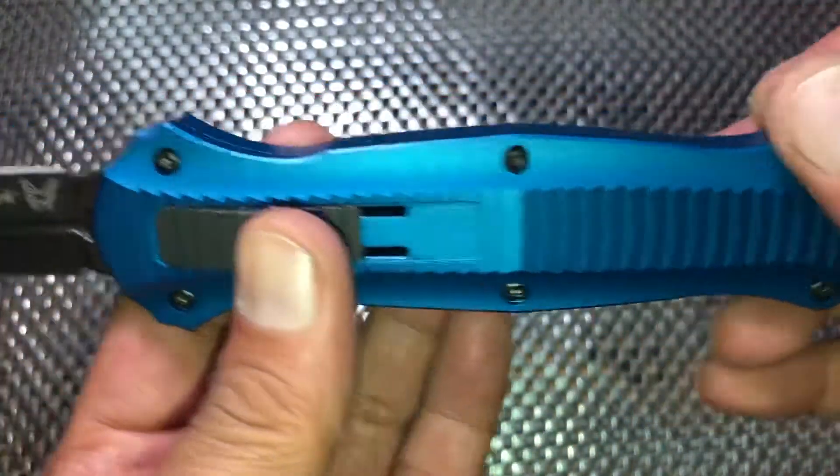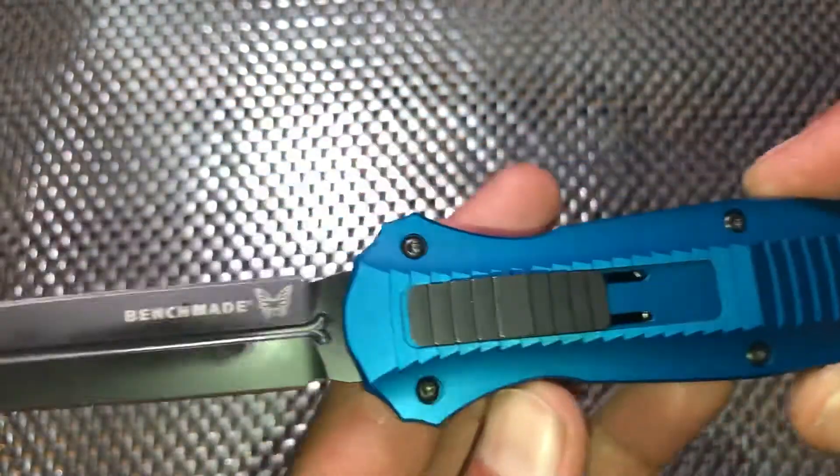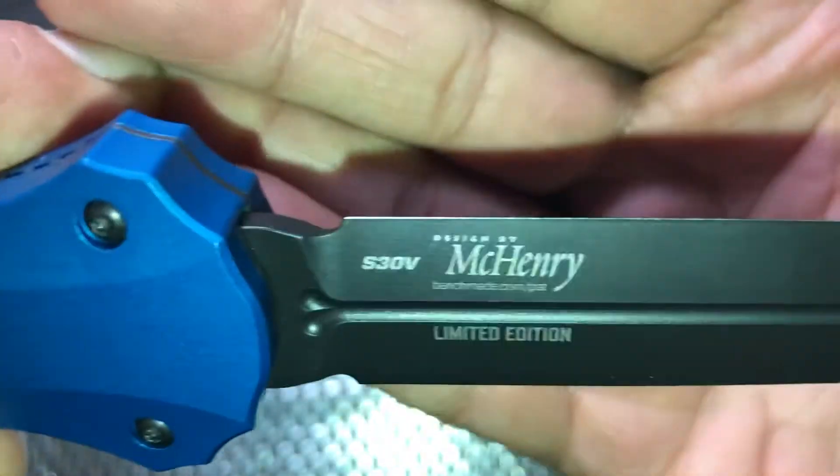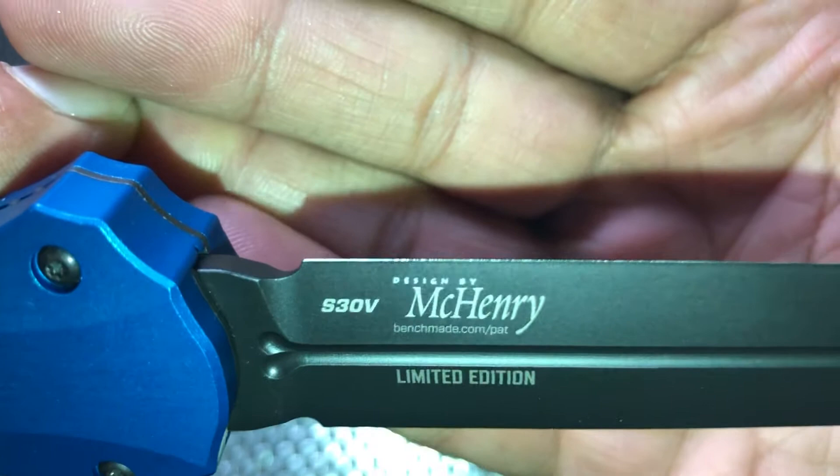It does have a DLC coated S30V blade, and if you can see on there, that is a McHenry design.